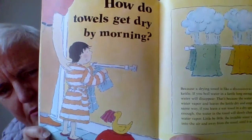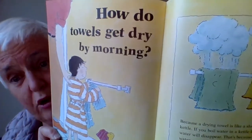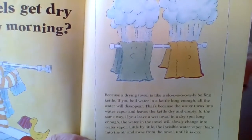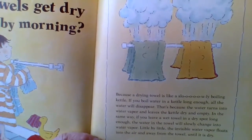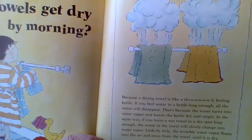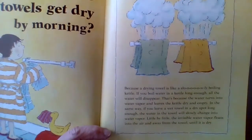He's getting all dried up, and he's helping mom and dad by hanging up his towel. He says, how do the towels get dry by morning? Because usually they are dry in the morning. The answer is because a drying towel is like a slowly boiling kettle. If you boil water in a kettle long enough, all the water will disappear — the water turns into water vapor and leaves the kettle dry and empty.